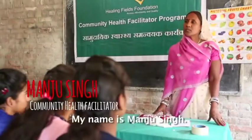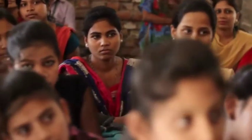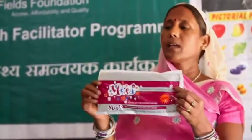My name is Manju Singh. I am a coach of Healing Fields and CHF training. The other important aspect is menstrual hygiene. We teach adults, girls, and young women the importance of maintaining menstrual hygiene, and we also offer sanitary napkins at an affordable rate within the village, so that girls can go to the community health facilitators and buy them. The difference here is not just the usage but also how you dispose of that sanitary napkin.